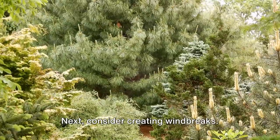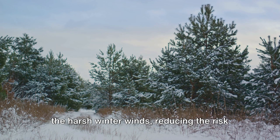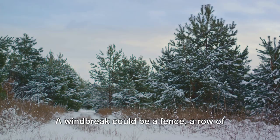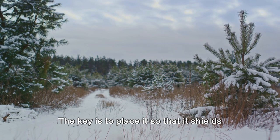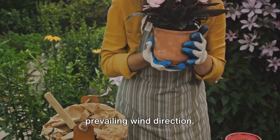Next, consider creating windbreaks. These structures buffer your plants from the harsh winter winds, reducing the risk of windburn and desiccation. A windbreak could be a fence, a row of evergreen trees, or even a tarp stretched between two posts. The key is to place it so that it shields your most vulnerable plants from the prevailing wind direction.